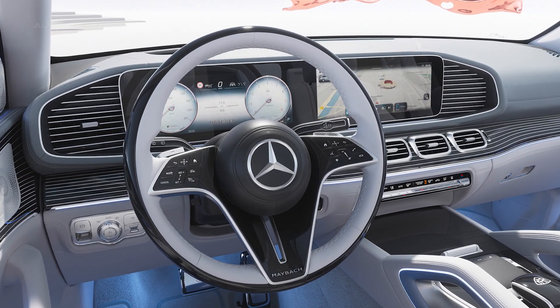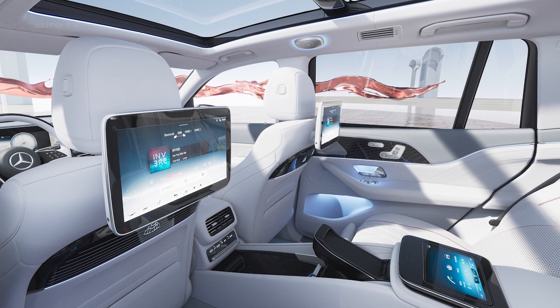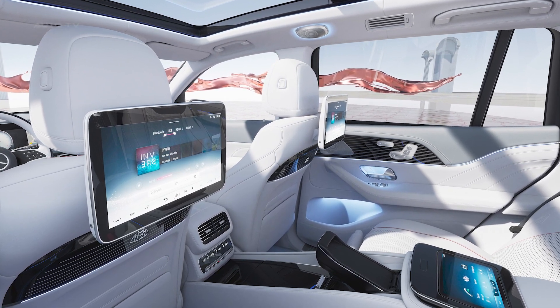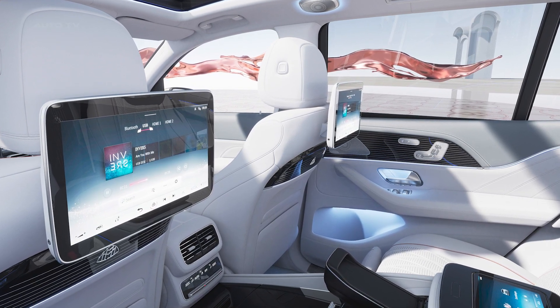Hey Mercedes! An optional M-Bucks multi-seat entertainment system provides rear seat occupants with the same infotainment and comfort features as those in the front, including up to three touchscreens and the Hey Mercedes voice assistant.